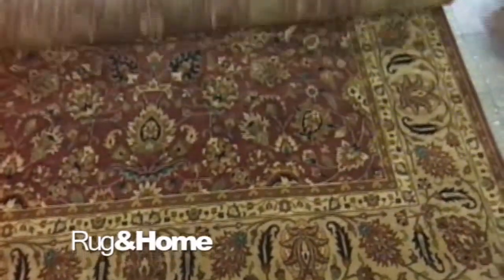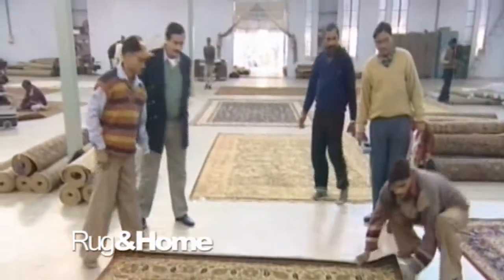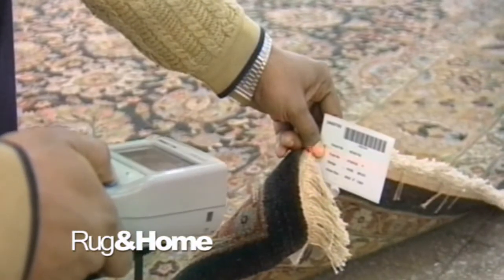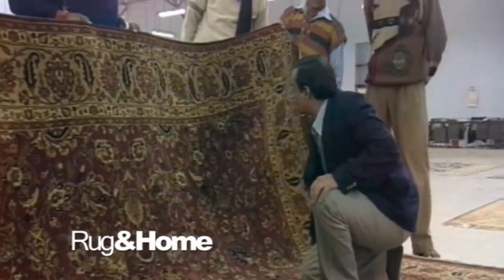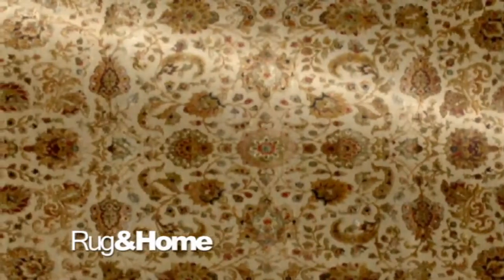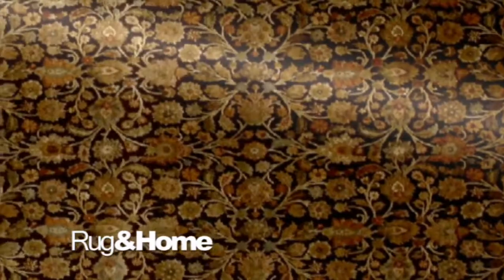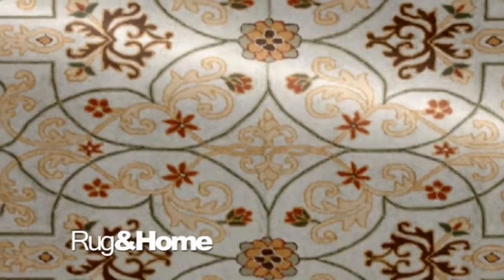In order to meet Rug & Home's specific guidelines for quality, a formal final inspection is required to double-check for weave and finish. We at Rug & Home make sure that the final product represents our vision and the creativity, skills, and hard work of all the artisans that were so closely involved with every step of the manufacturing process of the art.